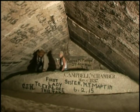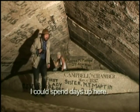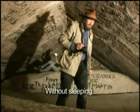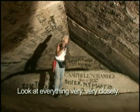The problem is, for me, it's always very rushed. But we really need to look at everything very, very closely. Just fascinating.